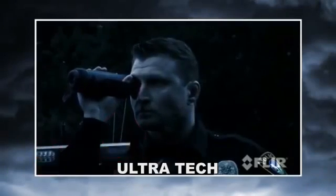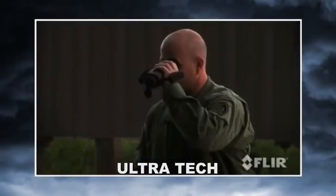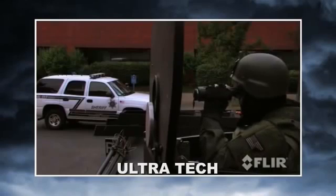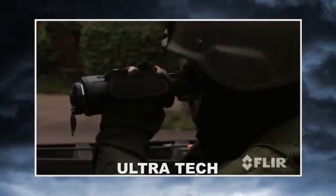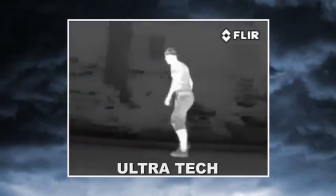The H-Series sees clearly in total darkness, giving you the information you need to make critical decisions, enhancing your mission effectiveness, maximizing your operational capabilities, and improving officer safety. The H-Series is the first handheld thermal camera specifically designed for law enforcement.